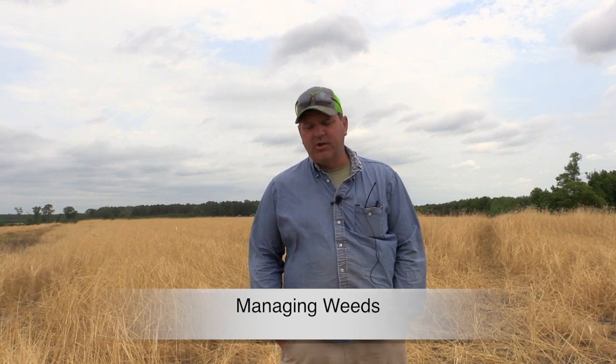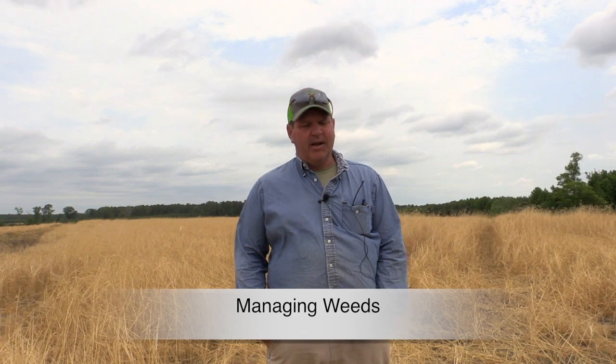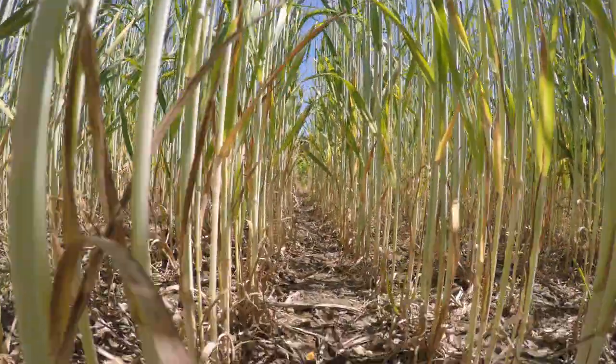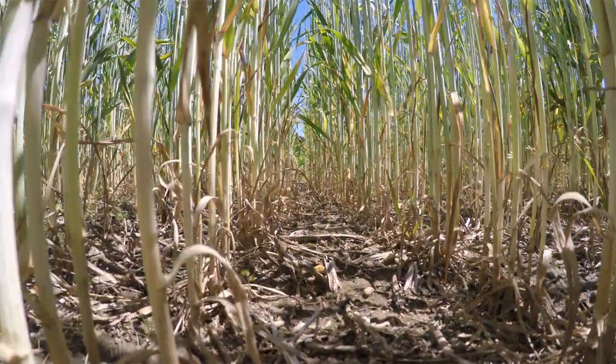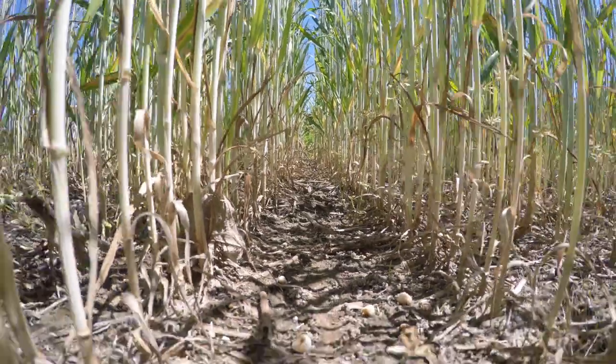We hope that'll help average out our yields over time. Another reason to start using cover crops and stick with it is once we started, we noticed we didn't have as much marestail to control in the spring before planting. And we felt like we do have Palmer amaranth pigweed, and it was helping suppress that to a certain extent also.